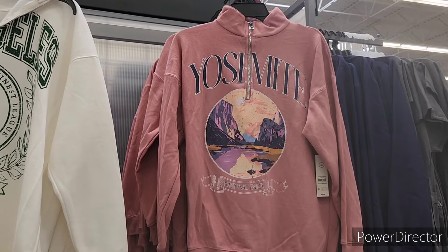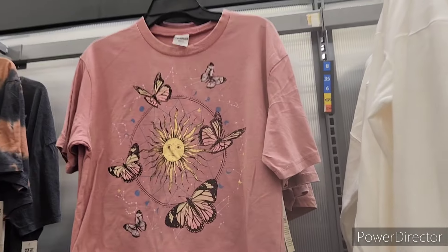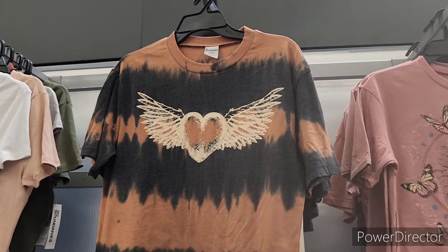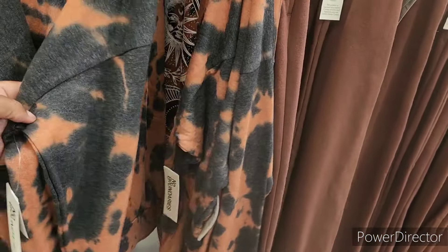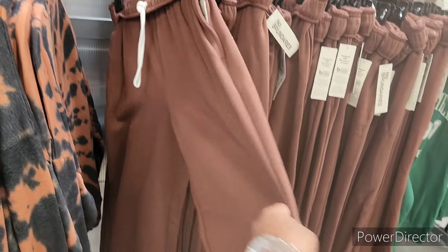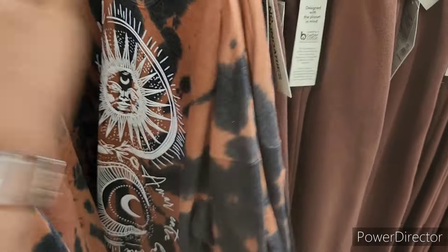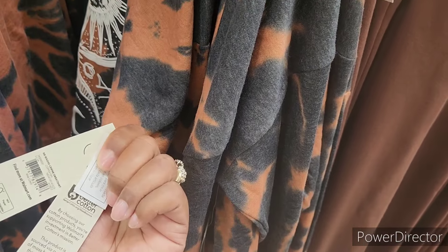Yosemite National Park. This right here looks like something one of my teenagers would wear. It's long sleeves — these look comfortable. $9.98, $9.98, and $14.98.